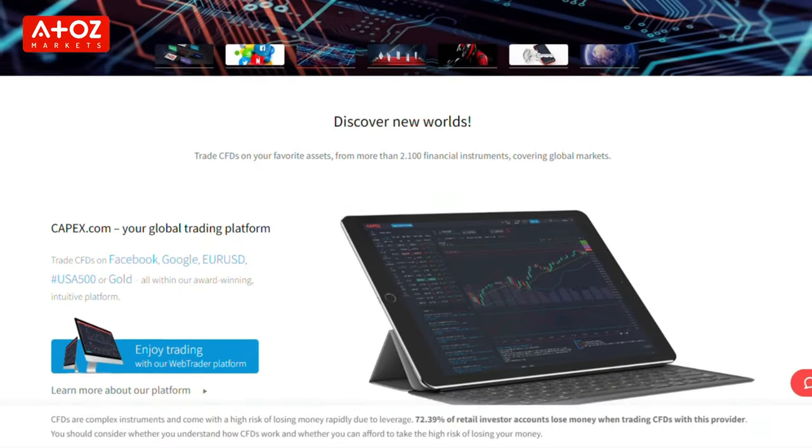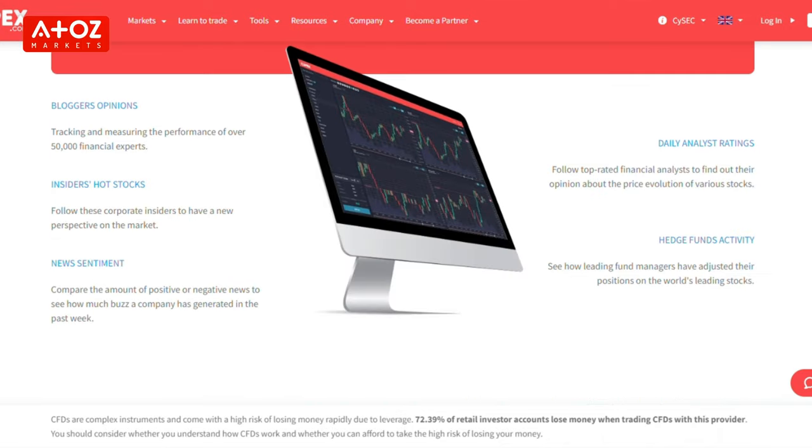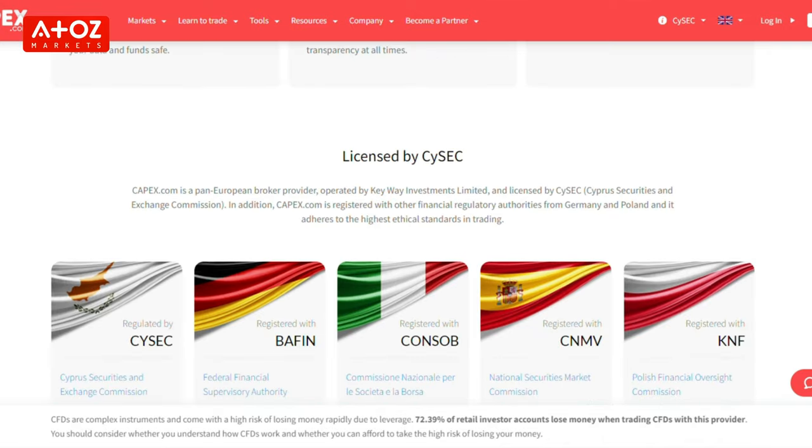Let's start with who's behind CAPEX. CAPEX is an online Forex and CFD broker founded in 2016. It's a Cyprus-based broker with offices in Spain. CAPEX is the brand name of Kiwi Investment Ltd.